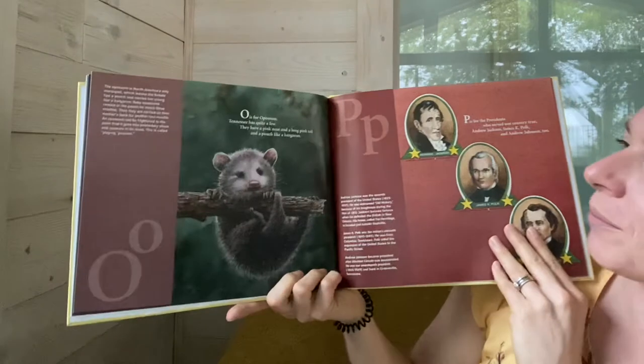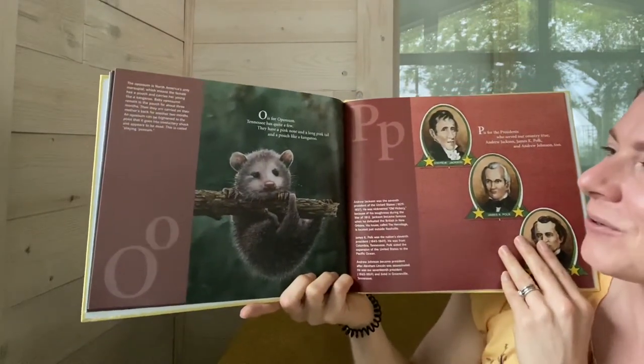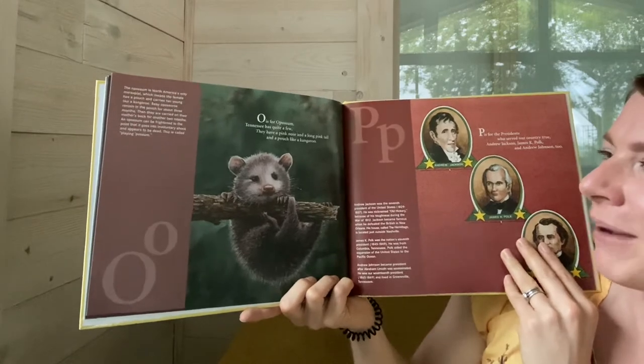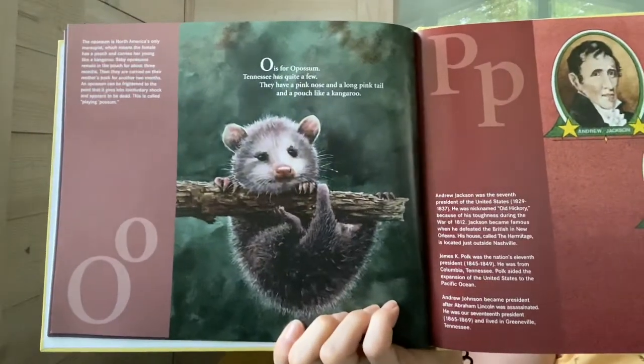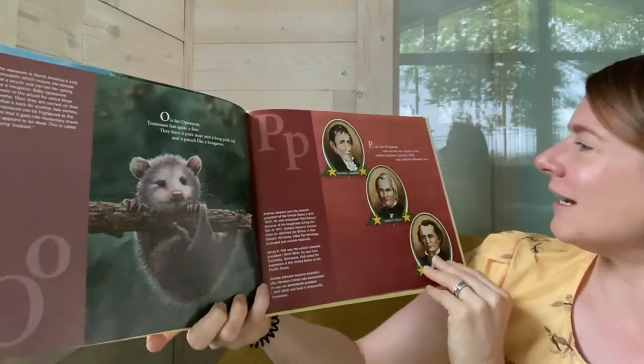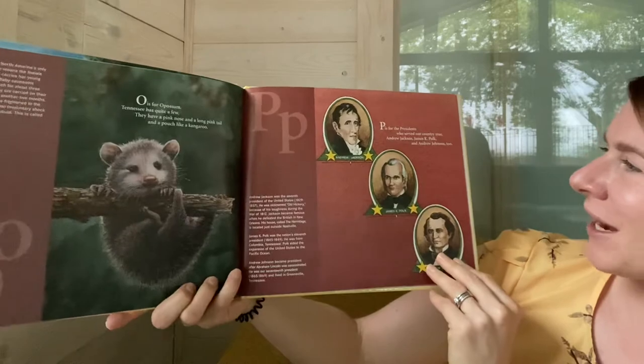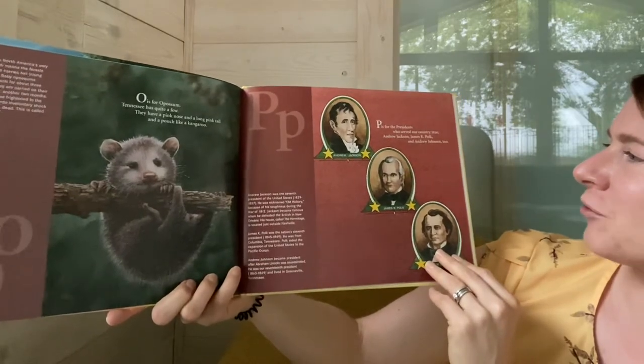O is for Opossum. Tennessee has quite a few. They have a pink nose and a long pink tail and a pouch like a kangaroo. P is for the presidents who served our country true — Andrew Jackson, James K. Polk, and Andrew Johnson too.